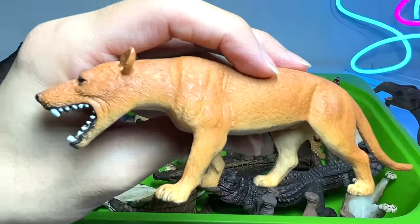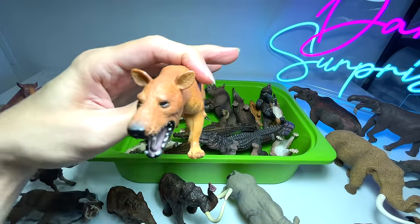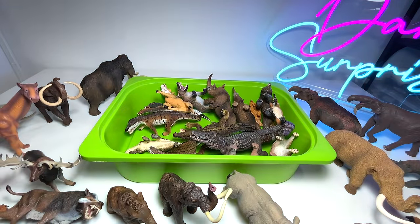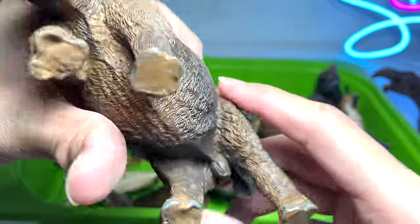This one is an Andrewsarchus, if I'm not wrong — not too sure. This is actually from Mojo, not very intricately done.